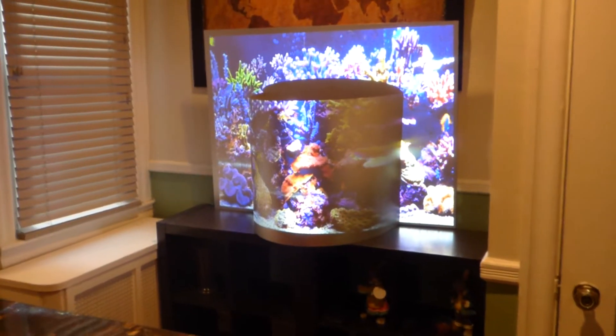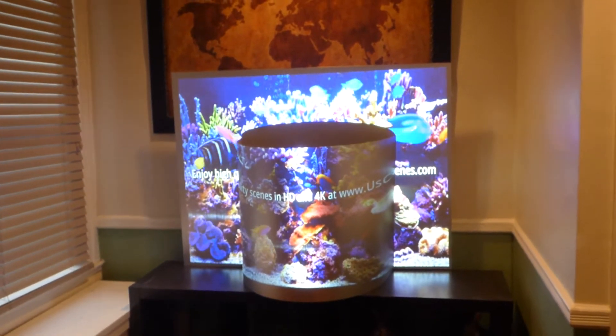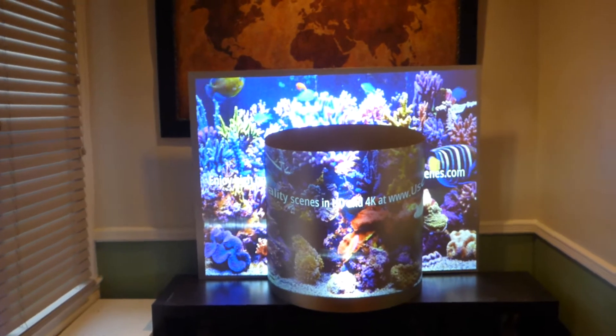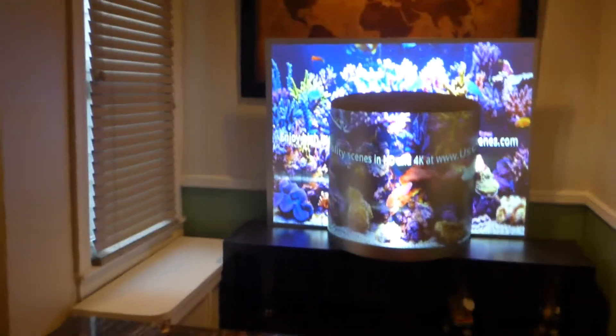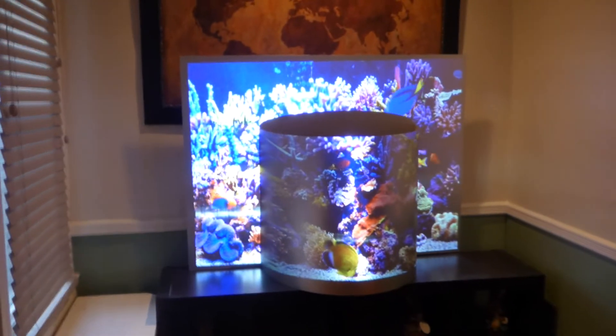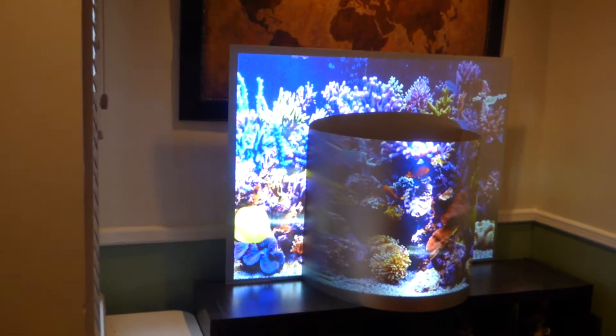I'm going to put my overhead lights on — my condensed lighting — so you can see the screen with the lights on. See how beautiful and how bright the colors are. Keep in mind my projector is sitting about 10 feet back from the screen. We're using our ViewSonic long-throw projector, 3200 lumens, 1080p, and just look how beautiful the picture looks on here.